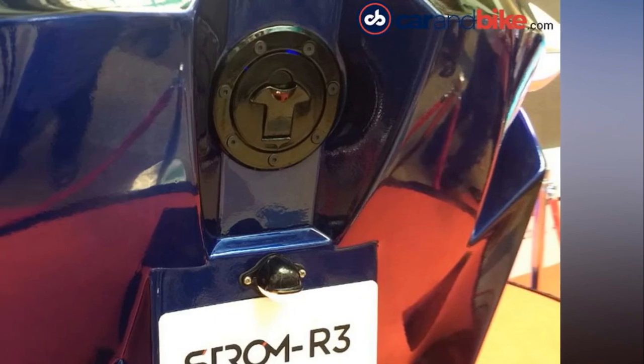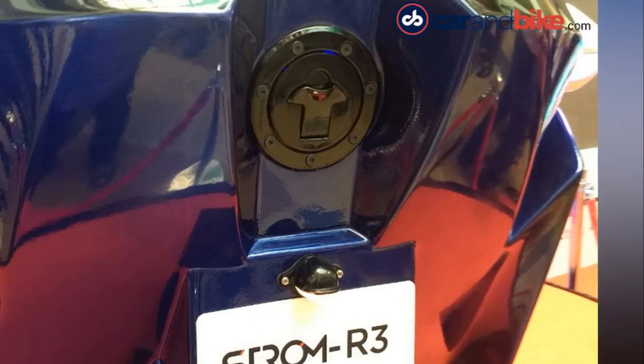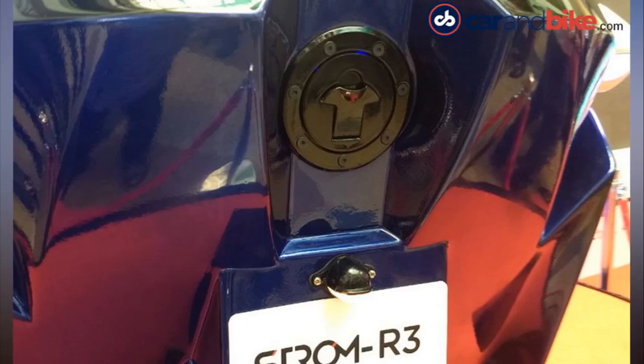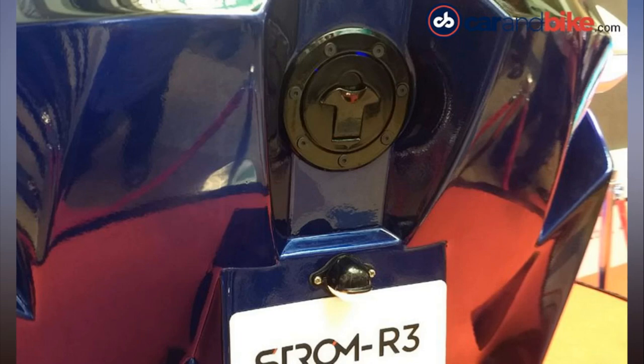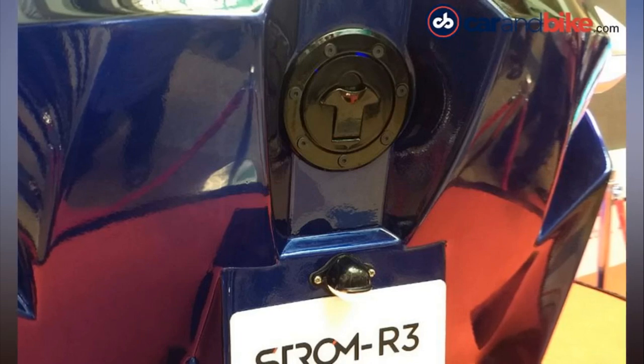The Strom R3 also comes with a front and rear storage compartment for small luggage. Strom Motors is awaiting approval from the RTO for the R3 electric car; bookings for the new Strom R3 are already underway and the car is expected to officially go on sale by November 2018.